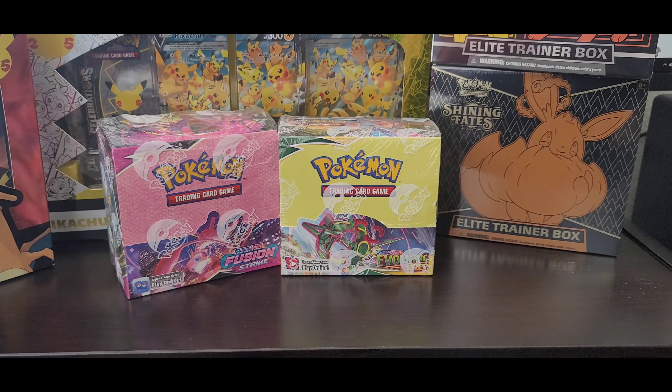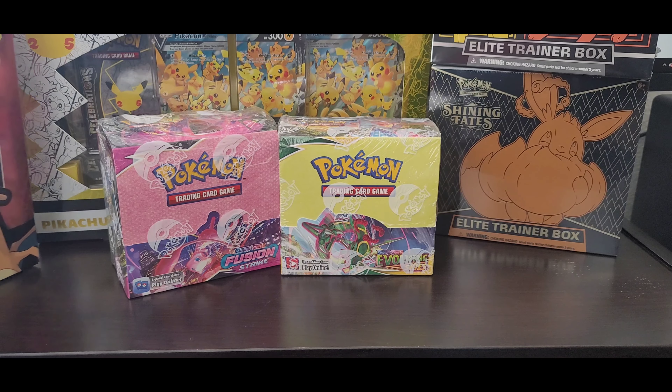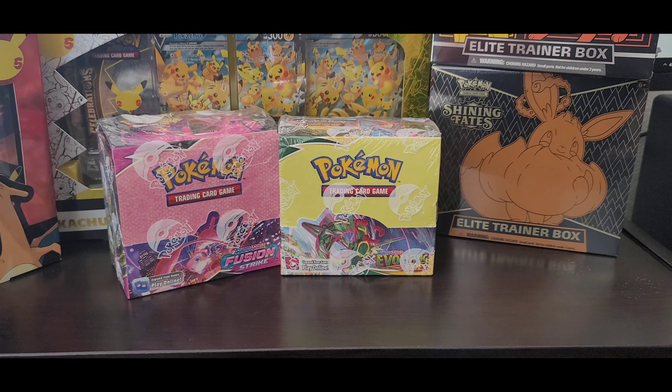Another advantage of Elite Trainer Boxes is that some prints, like Shiny Fates and Champion's Path, only came out in collector's boxes or Elite Trainer Boxes — they didn't have a standard Booster Box release. So that's a key benefit of collecting more Elite Trainer Boxes: certain products only came through that format and not through a Booster Box.